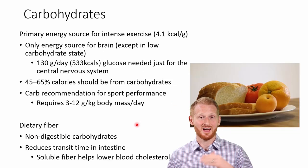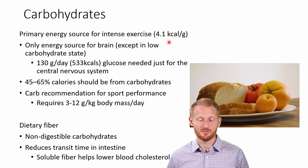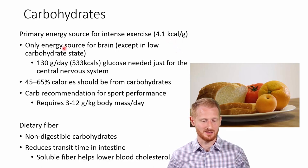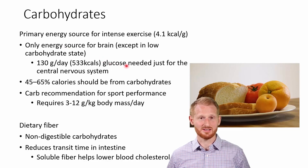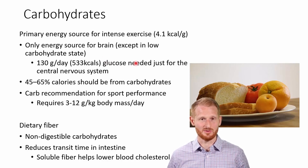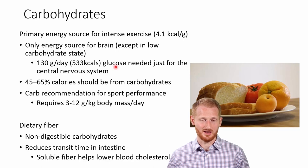Carbohydrates is the macronutrient we need the most of after water. We get about 4.1 kilocalories per gram of carbohydrates we eat. Carbohydrates have a key distinction: we need them to fuel the brain and central nervous system, including the spinal cord. Except in special dietary situations or for people on a low-carbohydrate diet, the brain exclusively uses carbohydrates for its fuel source — on a normal diet, about 130 grams per day of glucose, which is about 533 kilocalories per day just to maintain normal neurological processes.